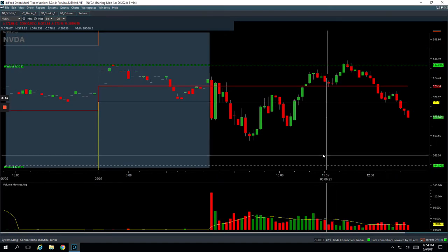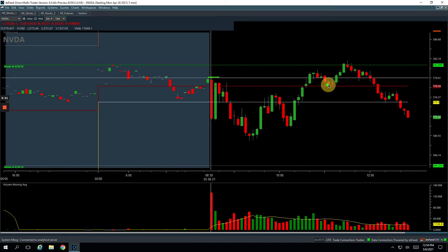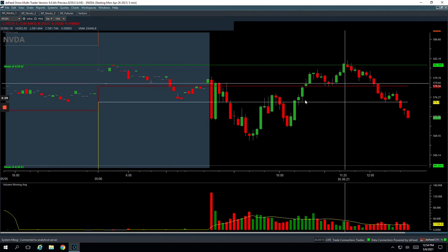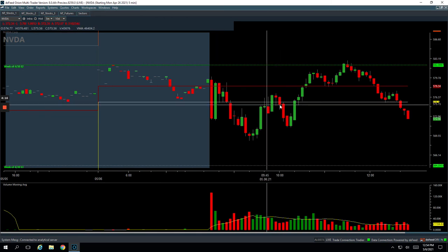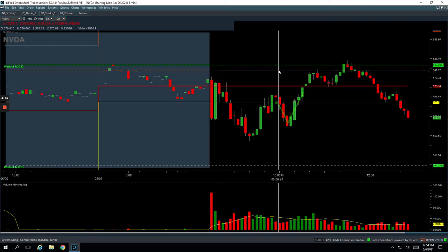NVIDIA was a nice winner. After the market started getting strong, NVIDIA pushed up through the highs of the day, pulled back to the unchanged mark, got long right here, and then this thing just moved up. Got out of all of my trade except for one contract left, and it just kept bleeding. So I ended up cutting out of the last piece down here but still booked a nice profit of $255. My net profit was $255 in NVIDIA on a couple of runners.